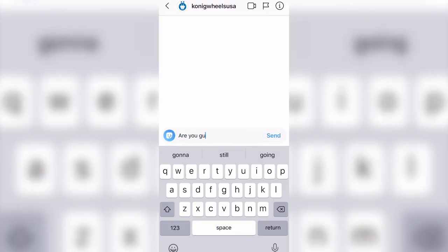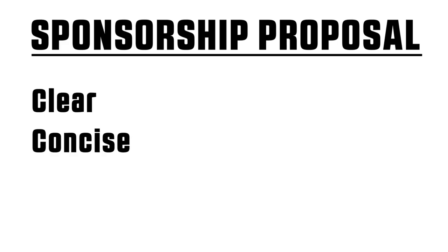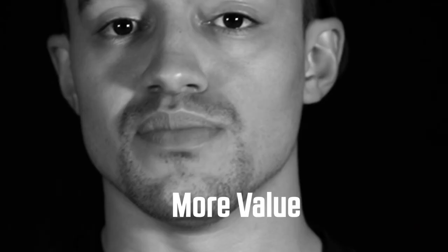The next thing you're going to need is a good sponsorship proposal. Going onto Instagram and DMing a company saying 'hey, can you sponsor me?' is not formal at all. When writing your sponsorship proposal, think of it like a job resume — you're applying for a job to market for this company in exchange for their product. There's no such thing as being overly formal. You want to be clear and concise, and include your exposure plan as well as your build. Your proposal needs to stand out and be more creative than all the others they're receiving. Remember, sponsorship is a value exchange — the more value you bring, the more valuable you're going to be.